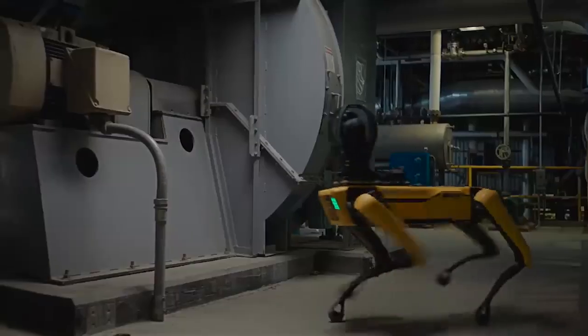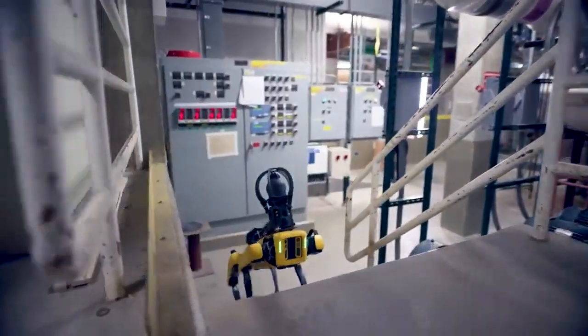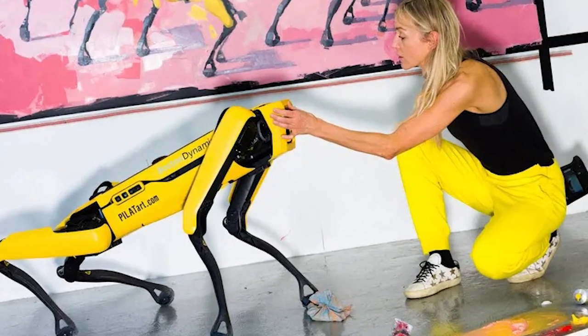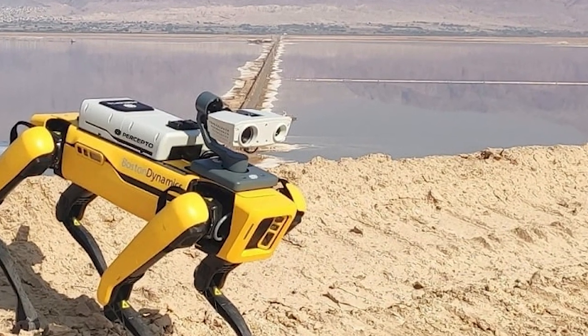Boston Dynamics' Spot robot has captured worldwide attention for its remarkable agility and versatility. With advanced sensors and sophisticated control systems, Spot can navigate challenging terrains, traverse uneven surfaces, and even climb stairs with ease.